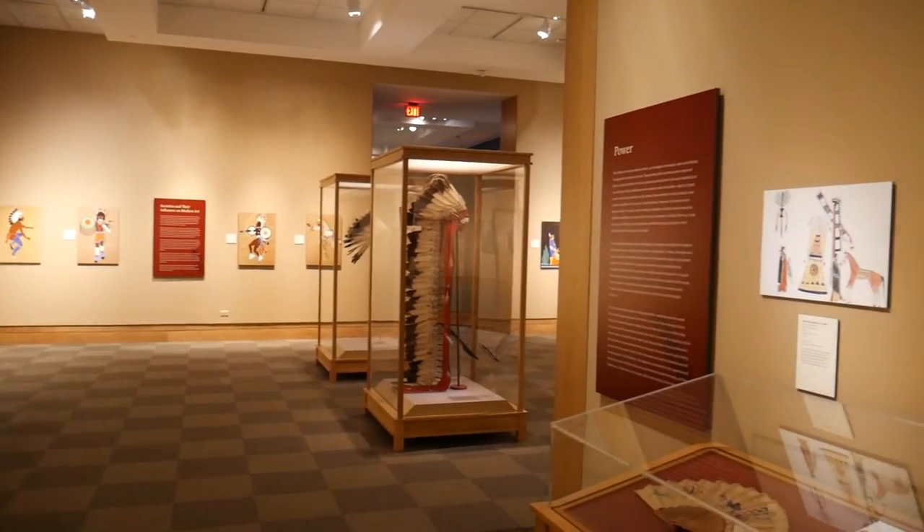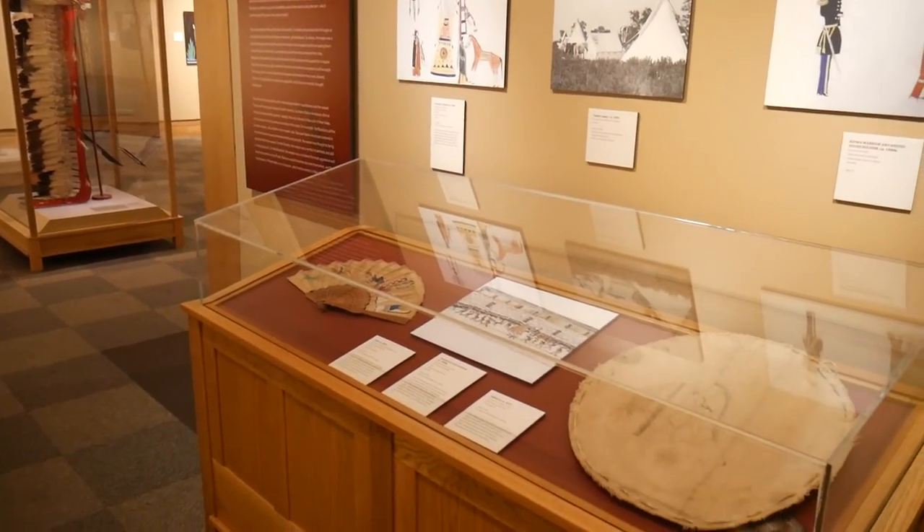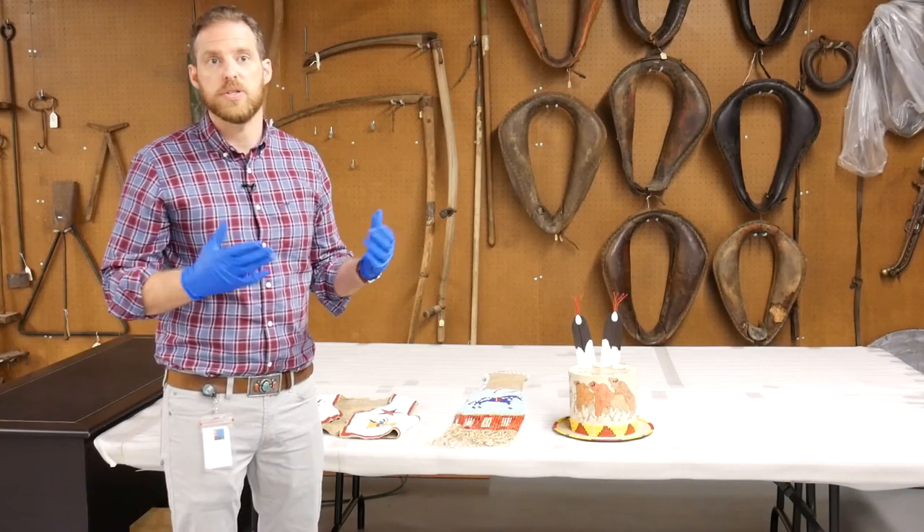The exhibit is on display through May 14th, 2017. We have beautiful objects up there, and these were just additions — a good opportunity to show you what else is in the collection.